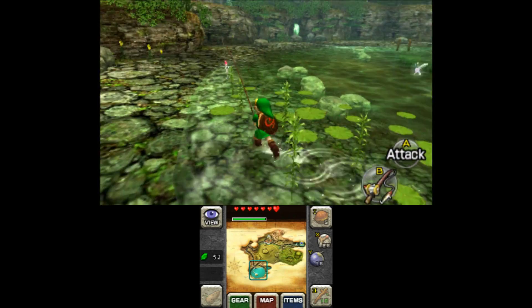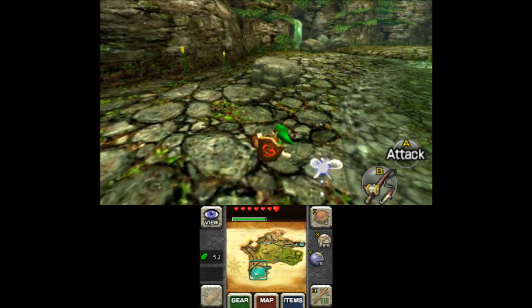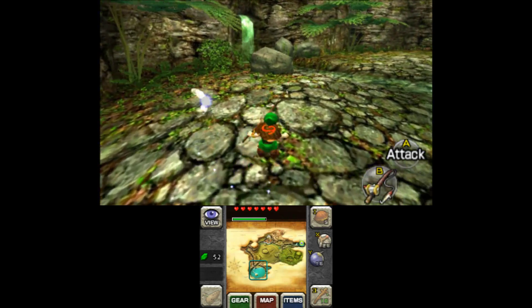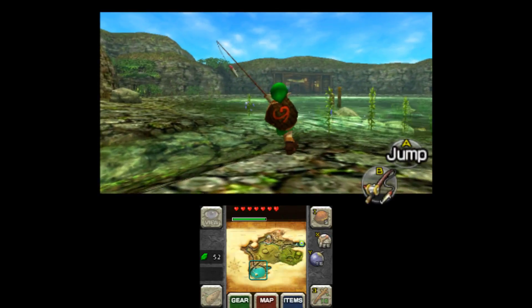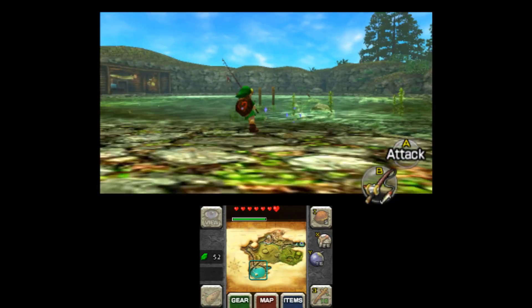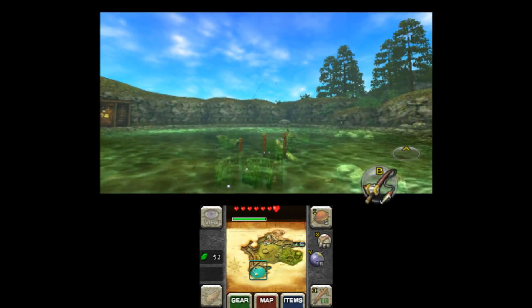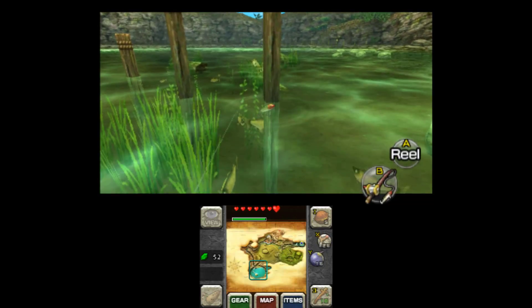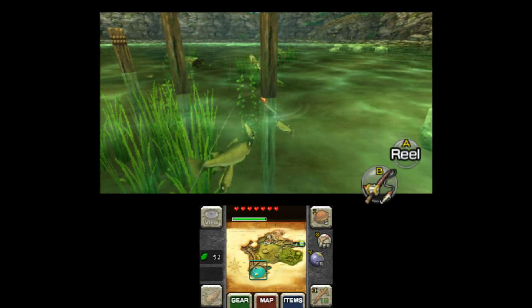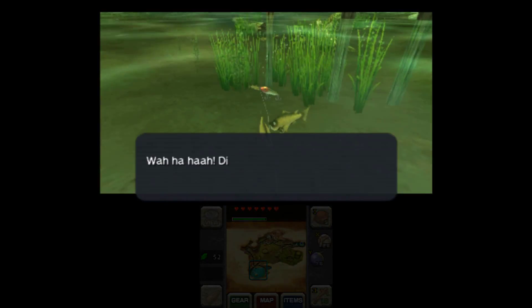There are a couple more in here that are pretty decently sized, but that is the 10-pounder. Apparently fish only grow at a rate of 10 pounds a year. I think it's one of these guys right here - yep, there he is. He's a little skittish with too many little fish around.